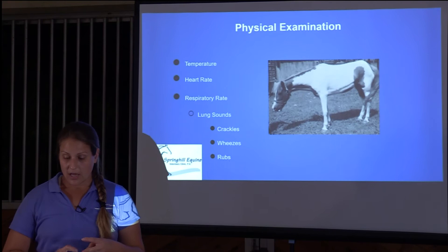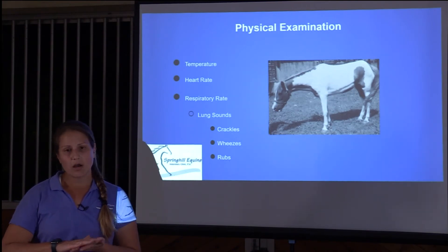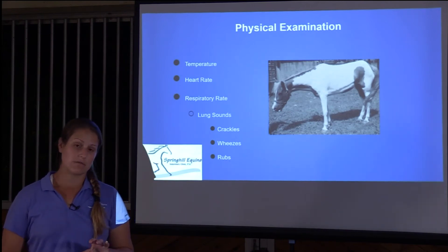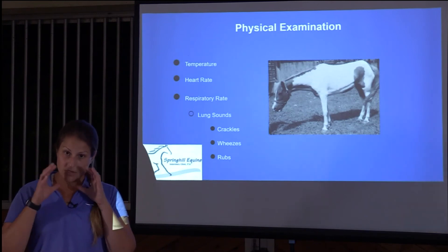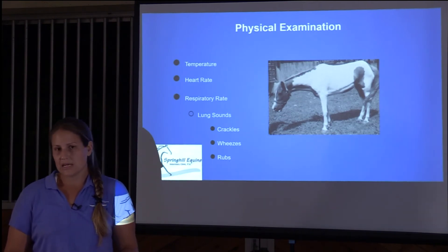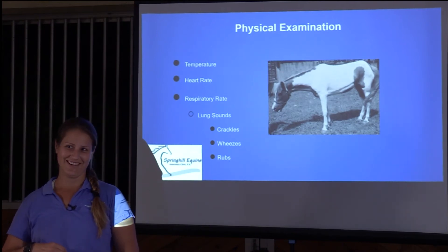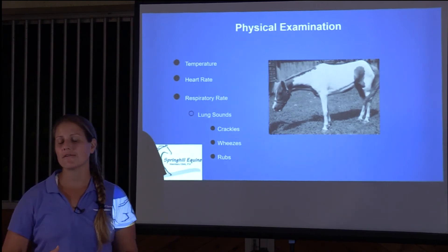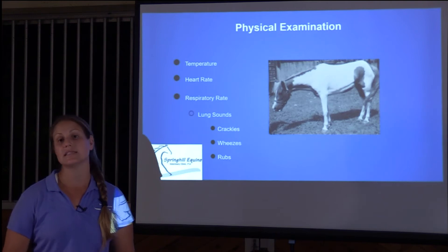We listen to their lung sounds — they'll have crackles, which sounds like a chip bag crinkling, and wheezes, which sound like a little whistle. For mild cases, we may do what's called a rebreathing exam where we put a bag over their nose and mouth to make them take deep breaths. We can't ask a horse to take a deep breath like a doctor asks a human, so this helps enhance sounds we need to hear for diagnosis.